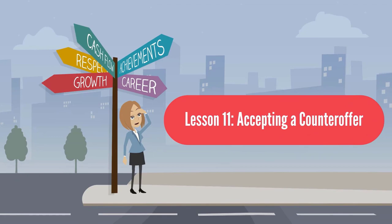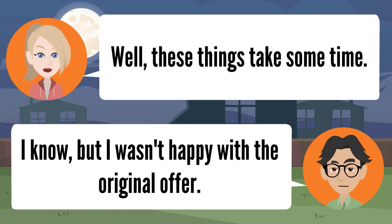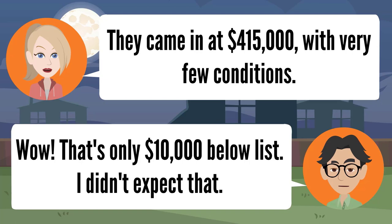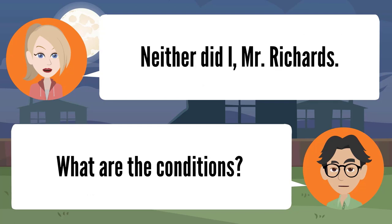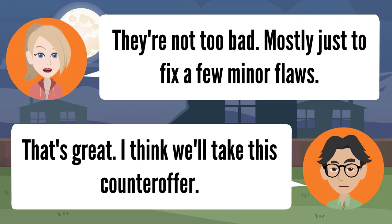Lesson eleven: accepting a counter offer. The counter offer we've been waiting for is here, Mr. Richards. Finally — it's been nearly three weeks. Well, these things take some time. I wasn't happy with the original offer. The buyer is coming in just below list — at $415,000 with very few conditions. Wow, that's only $10,000 below list. I didn't expect that. What are the conditions? They're not too bad — mostly just to fix a few minor flaws. I think we'll take this counter offer.